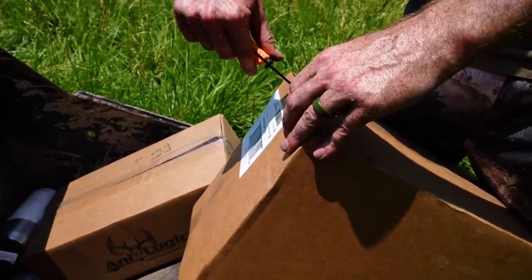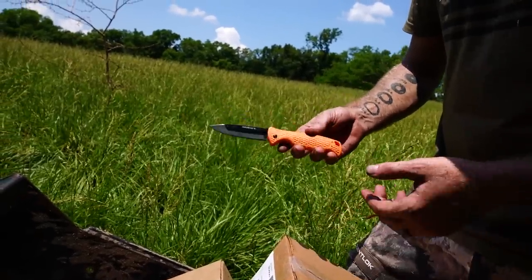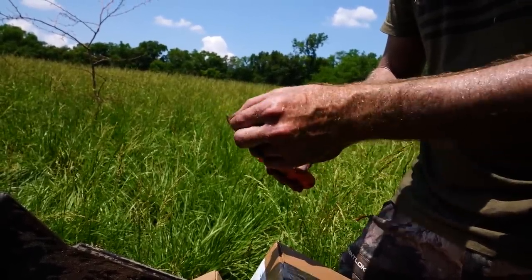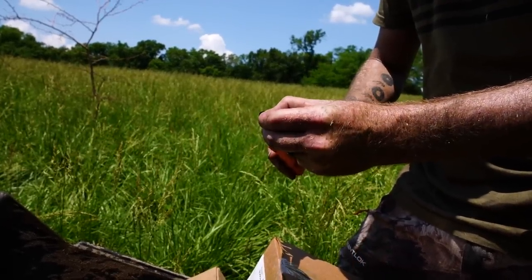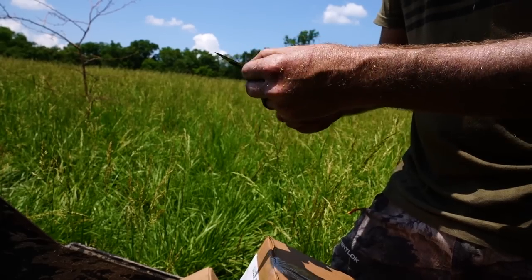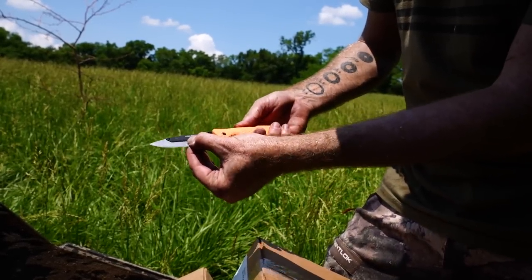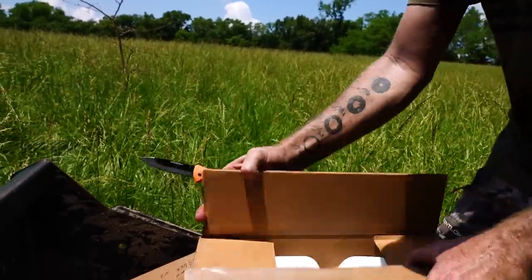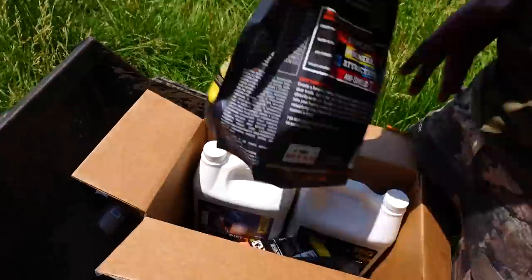Muddy swap — I like this little knife and the cool thing about it is whenever your blade gets dull, all you have to do is lean it back, the blade slips right out, you get a new one out of the pack and slide it right back in and lock it into place. That blade ain't going nowhere — pretty convenient deal there from Muddy.